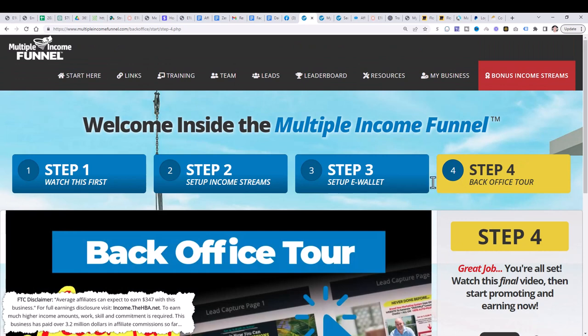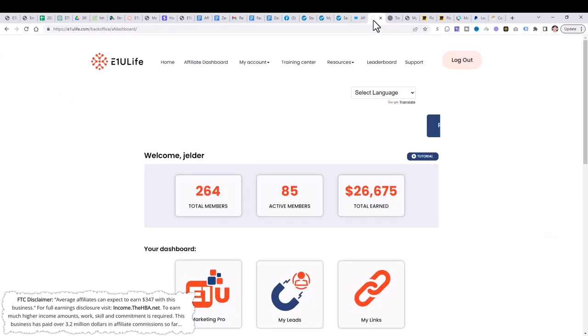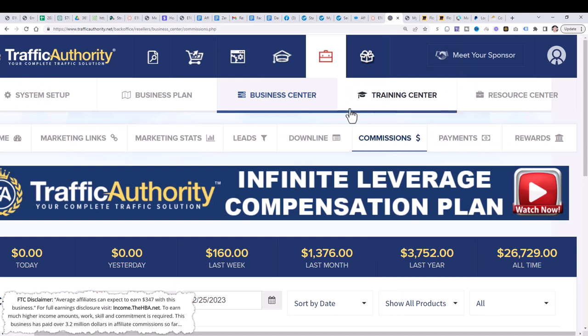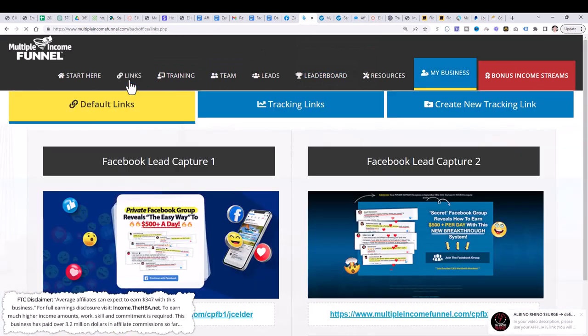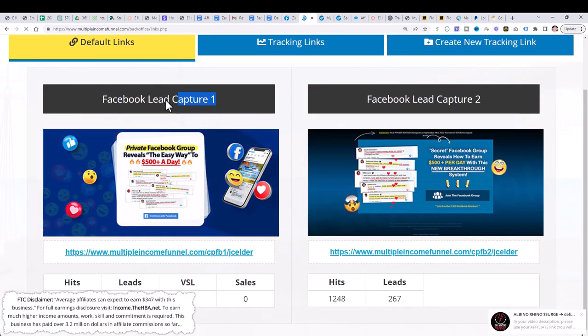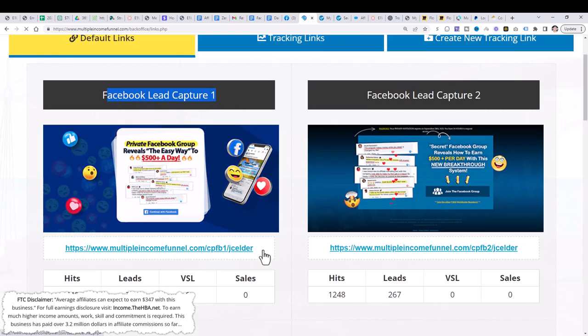After you do that, follow exactly what I tell you in this video. If you want to start earning the income you're seeing, follow me very closely. We're going to go over to the link section and look at the Facebook lead capture page. What we're going to do is save this link to a notepad.